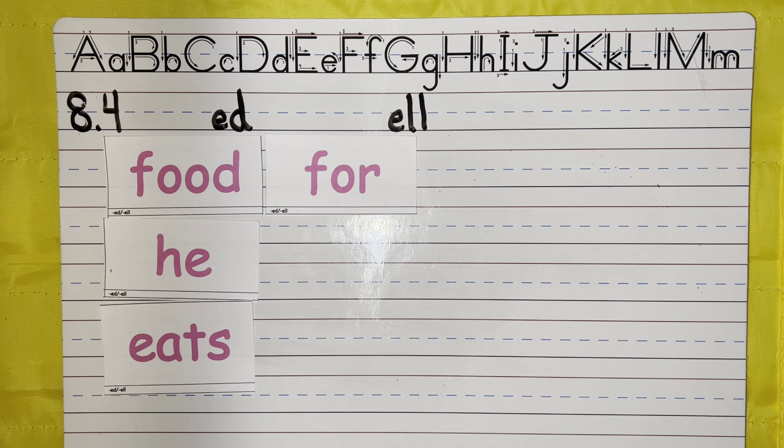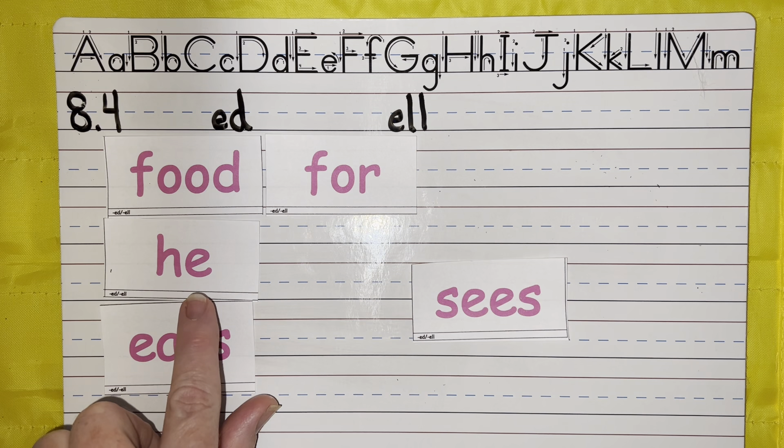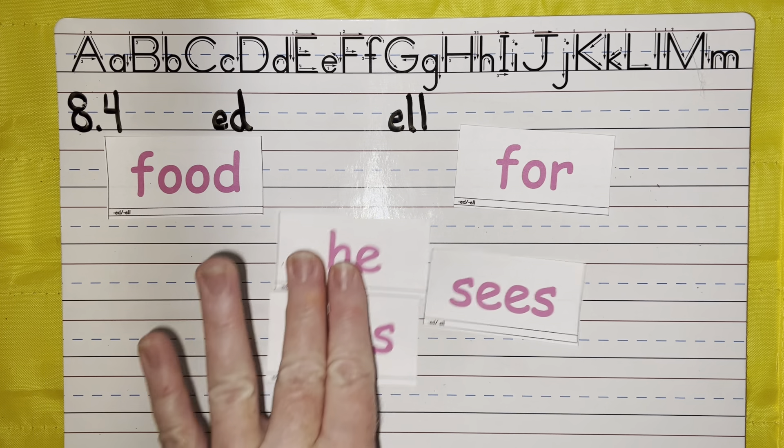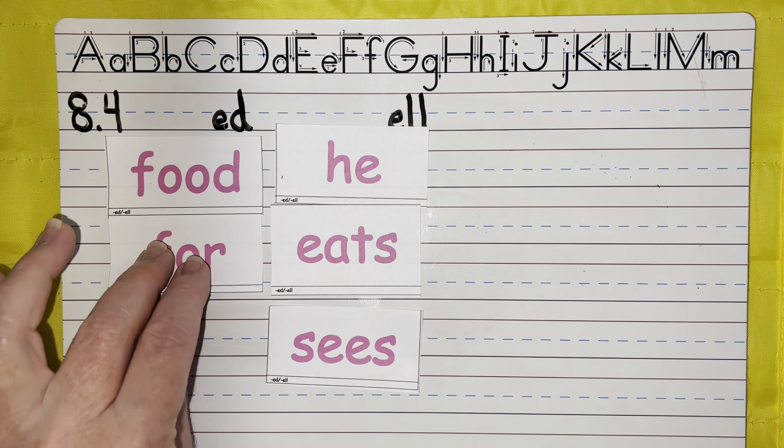Sees. She sees a deer outside. Sees. I'm hearing a lot of long E's today — eats and sees. All three of these words have long E sounds. Interesting.